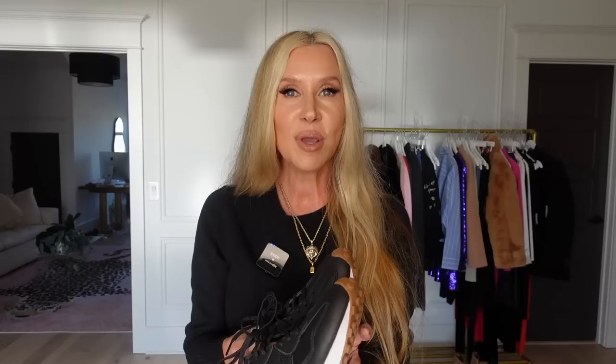I find these true to size — I'm an eight and I wear an eight, but I don't wear socks. I bought my mom and sister-in-law these for Christmas in their true size and they said they fit. When I first saw these on my friend Ariel, they looked like Chanel tennis shoes because they are just so good looking. These were number two of 2022.